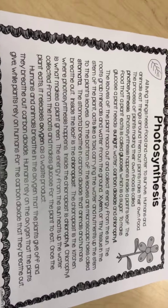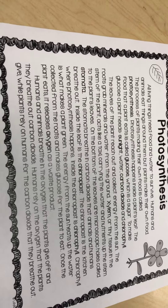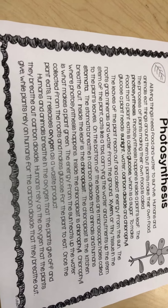Photosynthesis. All living things need food and water to survive. Humans and animals eat things around them, but plants make their own food. The process of plants making their own food is called photosynthesis.